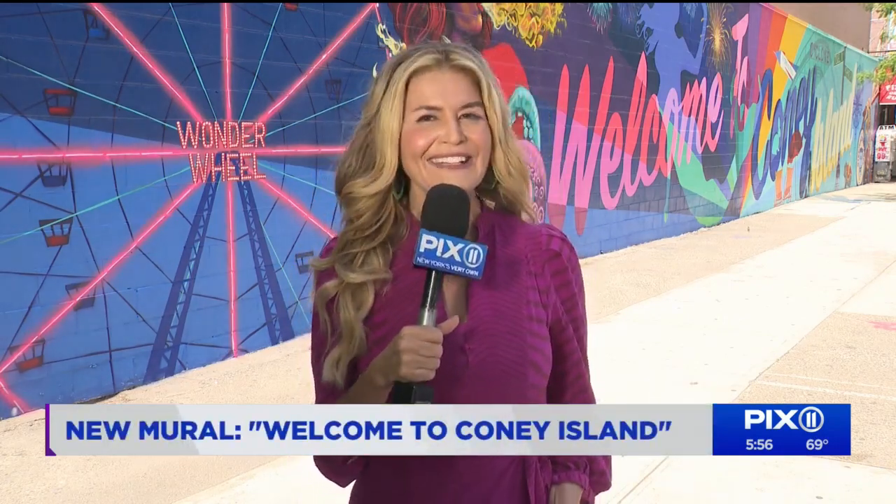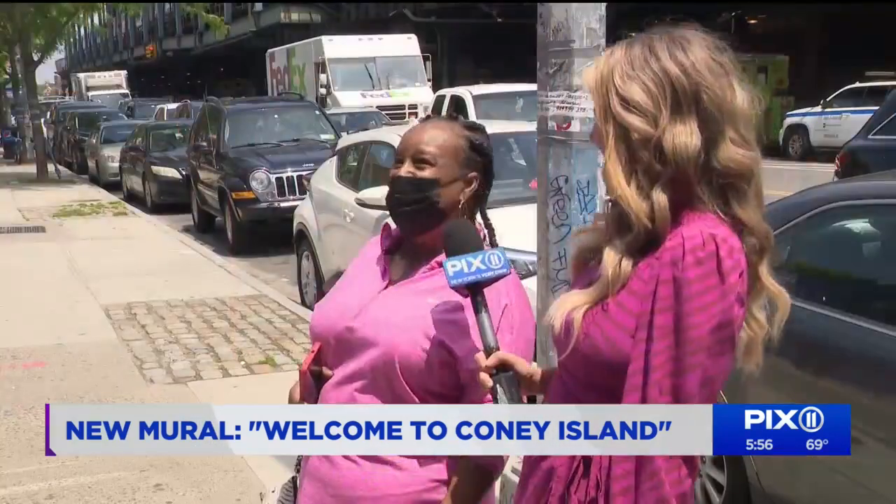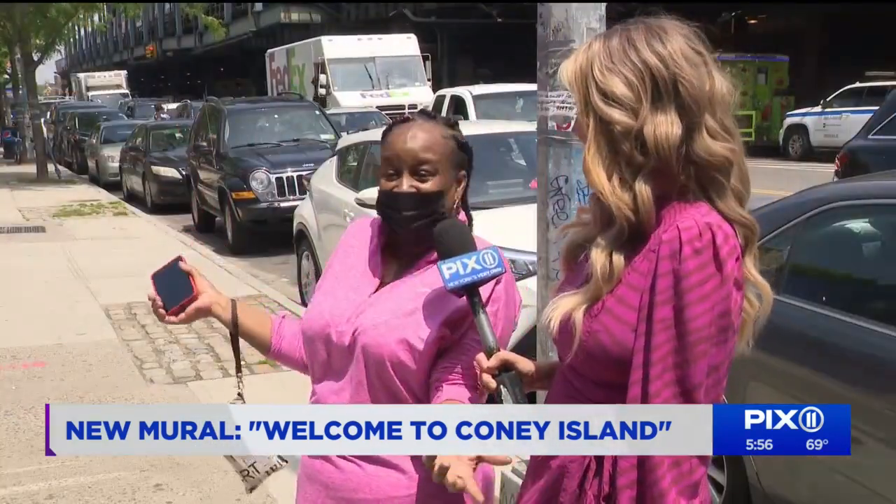The artist that created this massive masterpiece says it's public art with a purpose — to inspire with color, to honor Coney Island's past, and to capture the excitement of the neighborhood right now. Welcome to Coney Island, because this is where it's at.